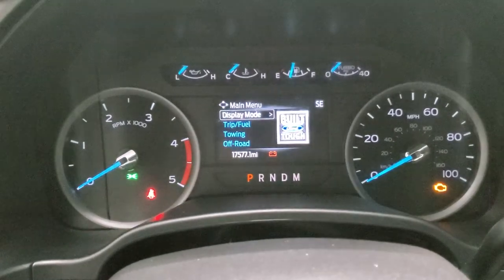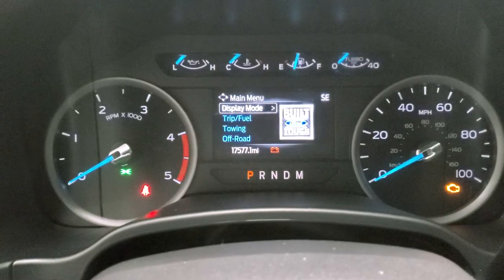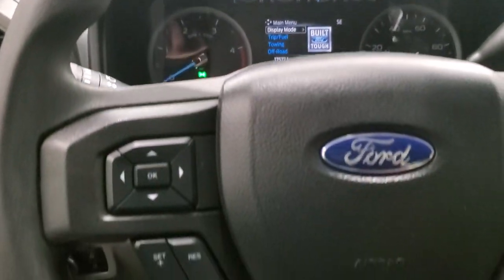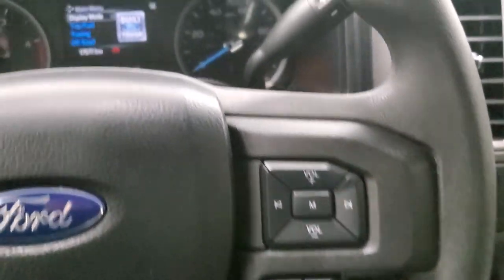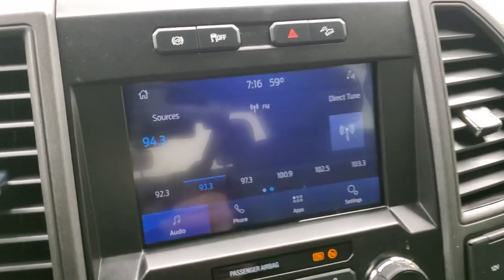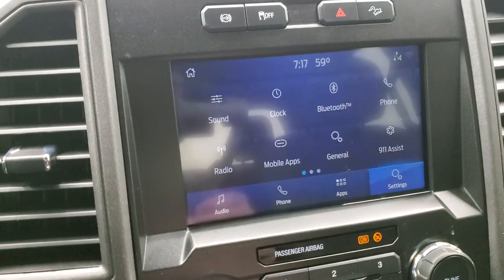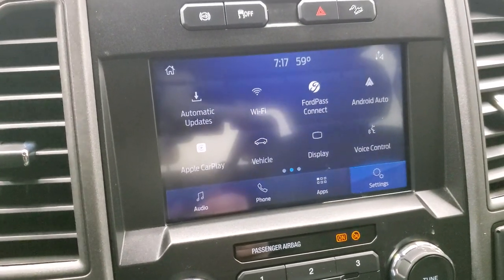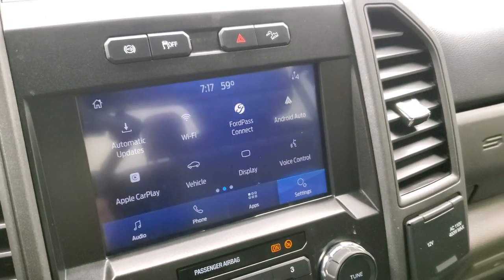This one has 17,577 miles, and the instrument cluster with compass display is very nice and clean. The steering wheel has cruise controls and information center controls on the left, and Bluetooth and audio controls on the right. It comes with the 10-speed automatic transmission. It has the Sync 8-inch radio with AM, FM, and Bluetooth capabilities. It also has Ford Pass Connect, Android Auto, and Apple CarPlay so you can project your cell phone to the screen — including navigation, so it's like having nav right on the screen.